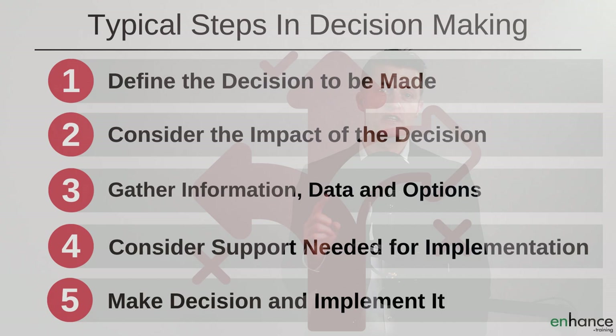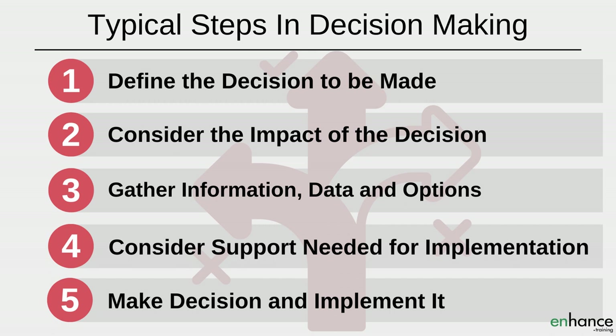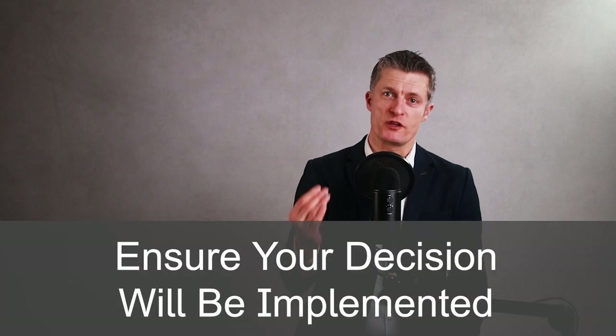Most decision making processes in business include these steps: firstly, describe the decision to be made; secondly, consider the impact of the decision; third, gather information, data and options; fourth, consider the support needed for the decision to be implemented; fifth, make a decision and then implement it. Use the seven steps outlined to categorize the decisions you're faced with so you have more time and energy for the important ones. A decision without action doesn't achieve very much — act on your decisions or ensure that others act on them on your behalf.